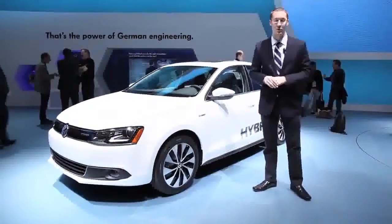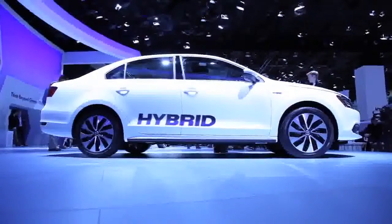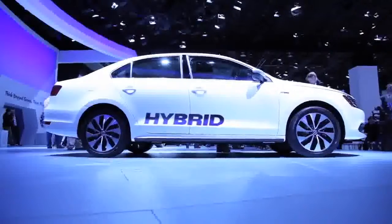This, understandably, is neither of those. This is the brand new 2013 Volkswagen Jetta Hybrid.